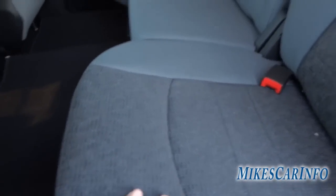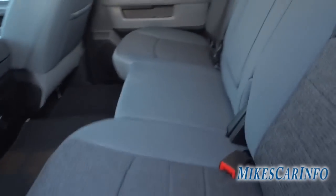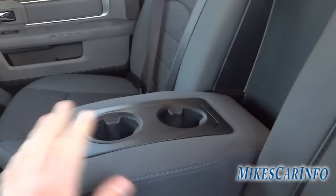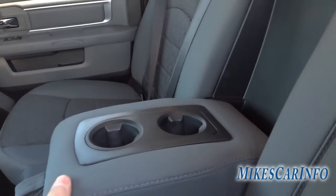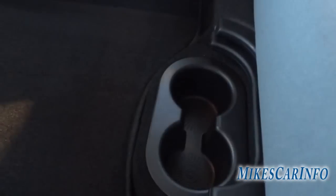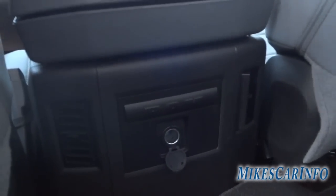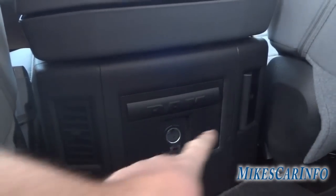You've got a lot of storage back here that's kind of out of the way — you don't really know it's there if you don't know about it. This folds down and you've got cup holders as well as an armrest. You've got some more cup holders there, plus a power supply, and vents here and here.